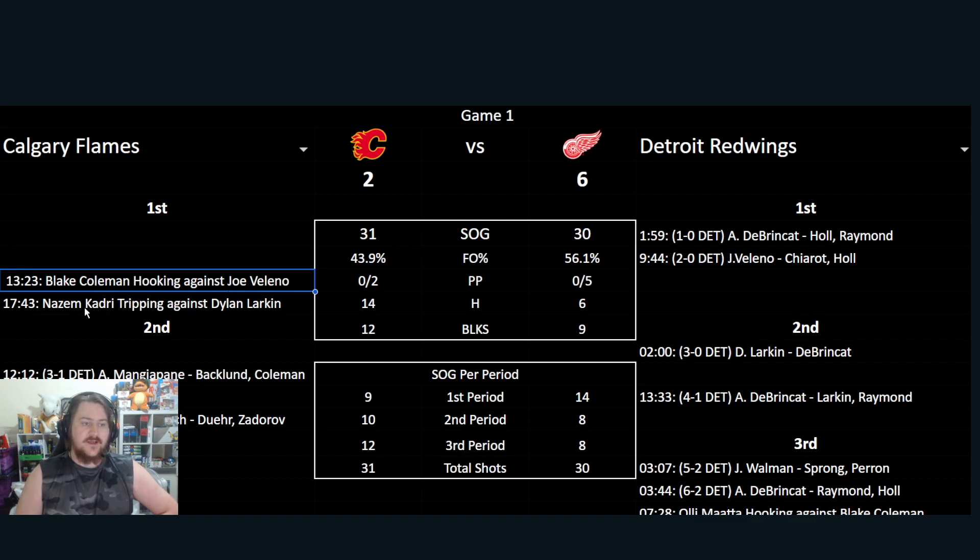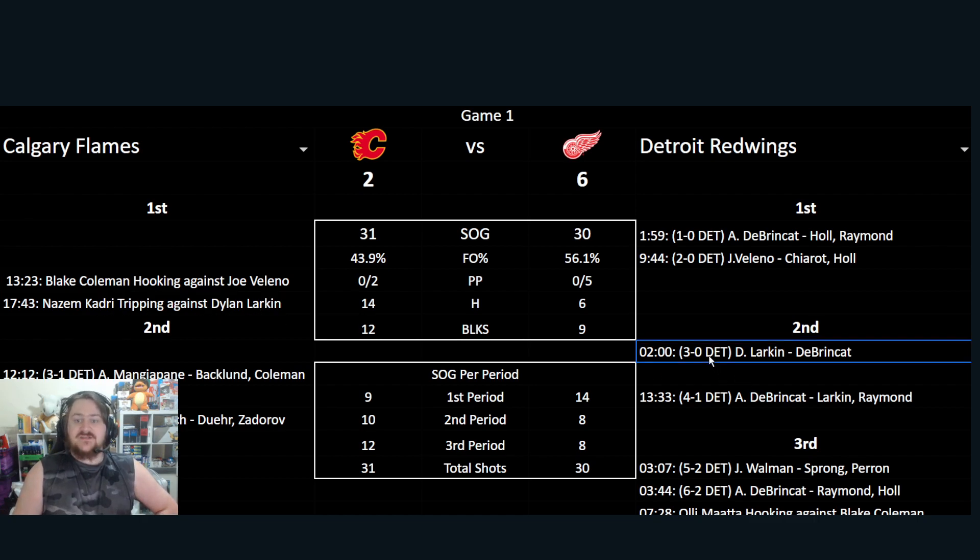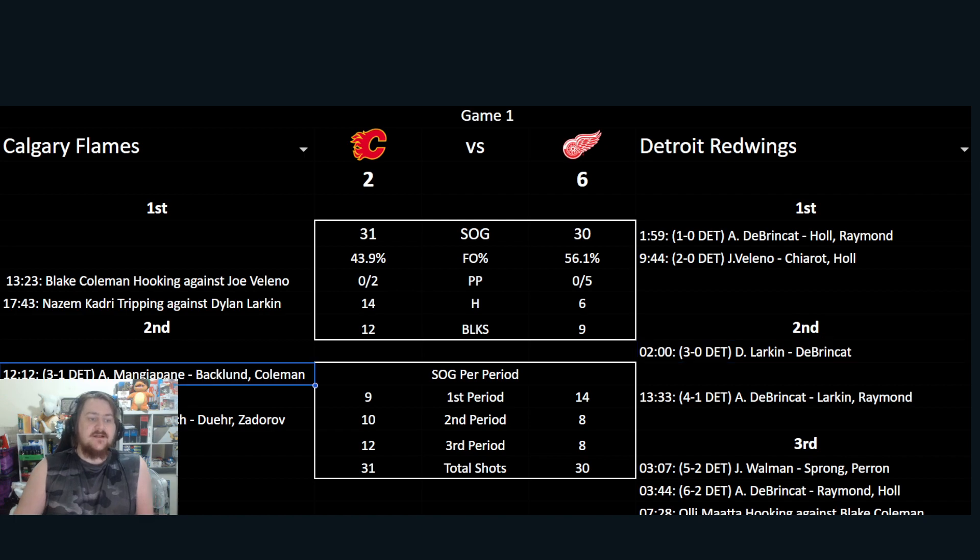Blake Coleman with hooking on Viliano, and Kadri tripping Larkin. Going into the second, another early goal in the period from Larkin, assisted by DeBrincat, to set it at 3-0. Then later in the period, about 10 minutes later, Calgary finally score thanks to Mangiapane, with Coleman assisting, going to 3-1.